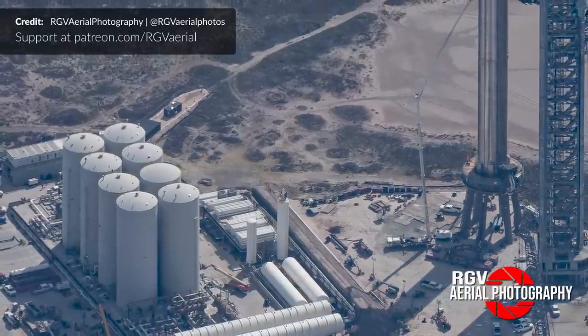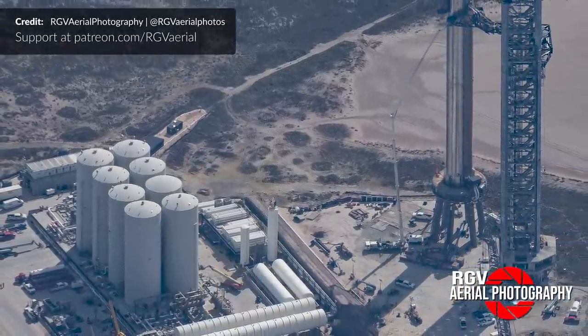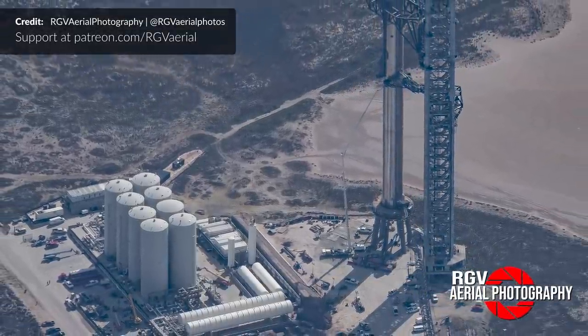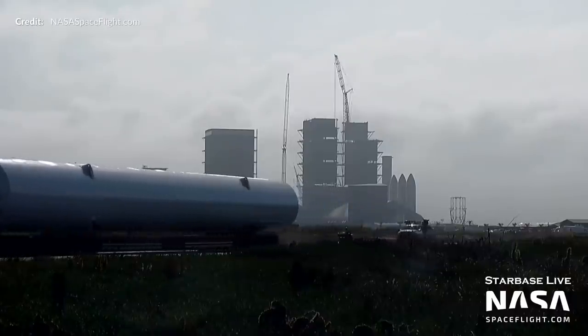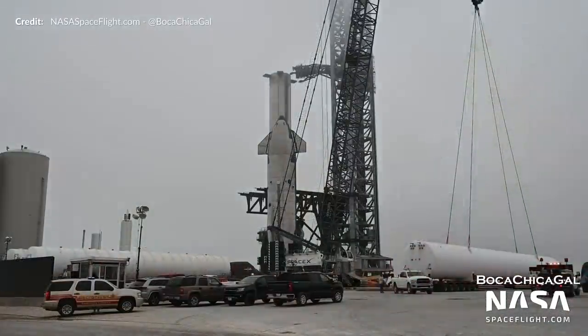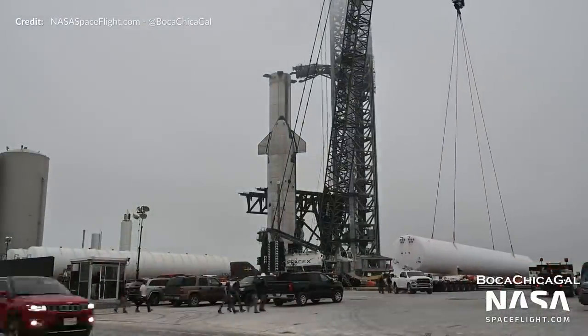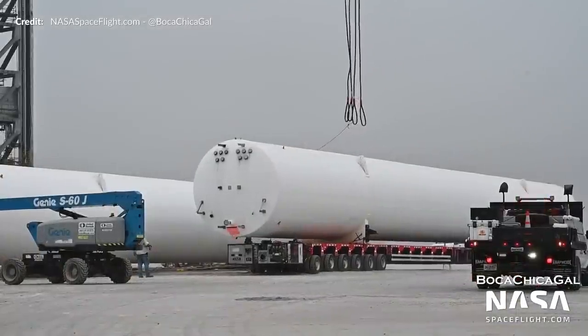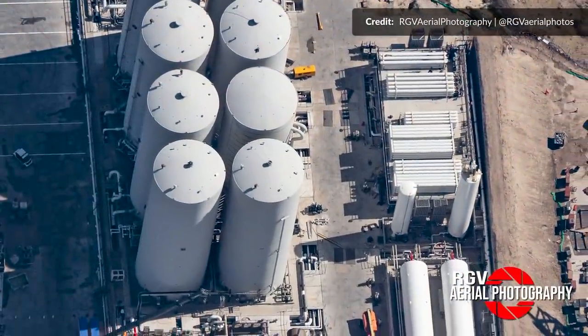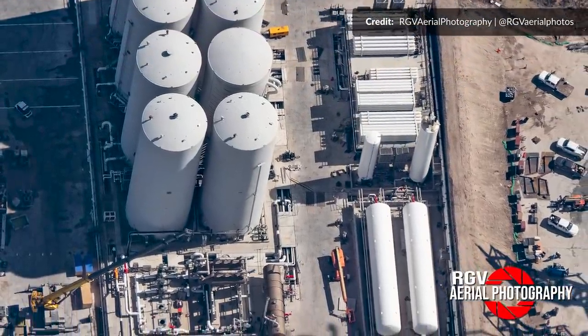Due to the troubles with the two vertical liquid methane tanks discussed last week, SpaceX needed to expand their storage of methane with horizontal tanks. Over this week, five new horizontal tanks were delivered and one by one they were rolled in and placed alongside the already existing two horizontal tanks. This is going to hugely expand their methane commodity — looking forward to RGV's next flight to explore all of this from above.